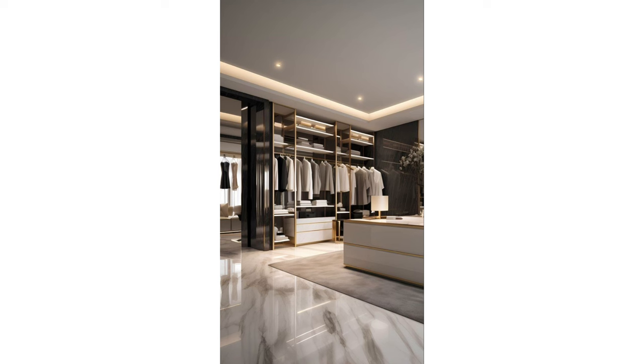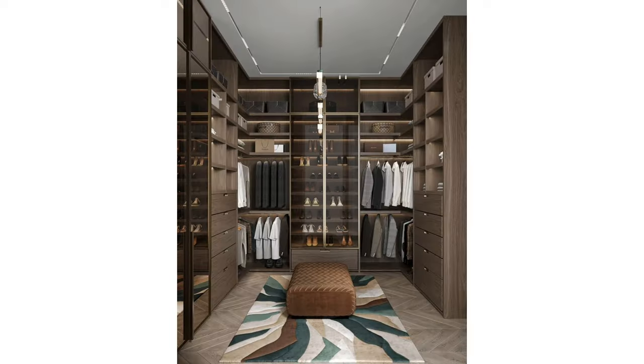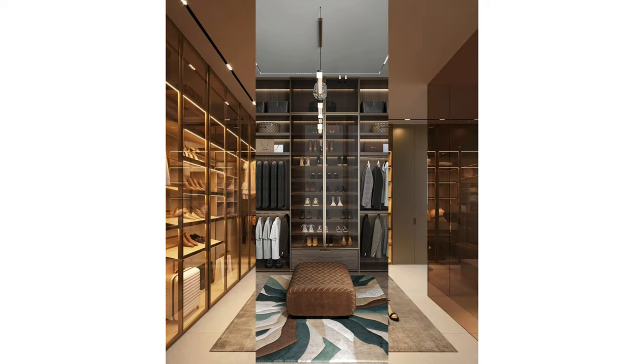Narrow dressing room: this narrow dressing room makes a big impact with its decor elements. Worn shades of blue and pink provide a soft backdrop for glitzy mirrored armoires and crystal chandeliers. The overall effect is feminine and glamorous.